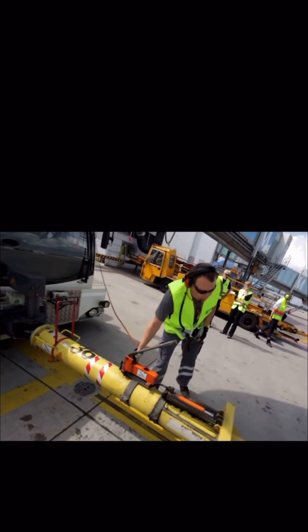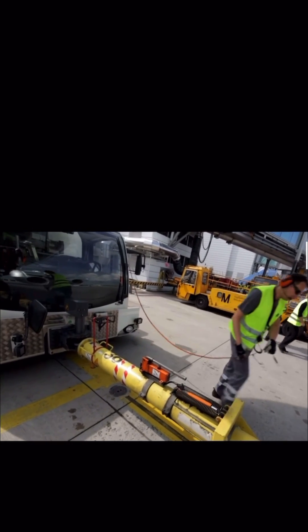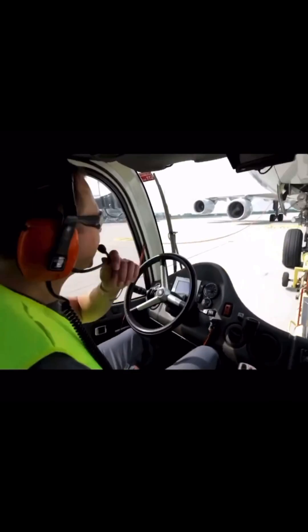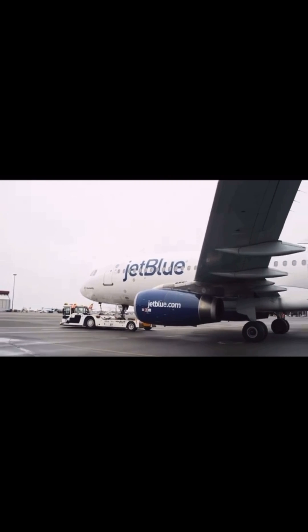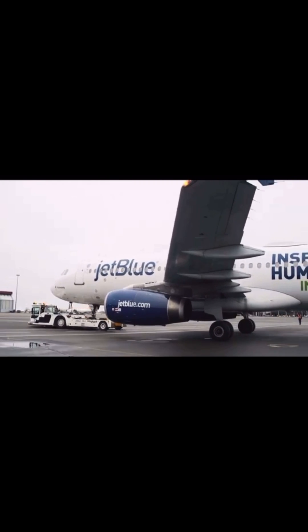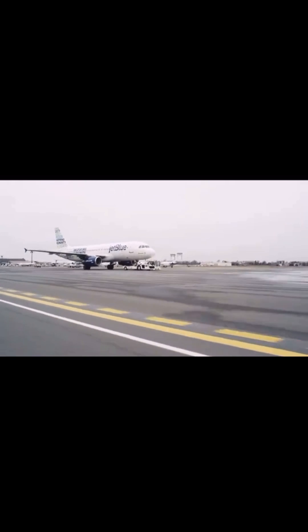In most flights, just after the doors are closed, when you look out the window you'll notice or feel the aircraft moving backwards. Have you ever wondered how? Well, it's because of these trucks — these are called tow trucks. Since most modern aircraft cannot taxi in reverse, the purpose of these trucks is to push the aircraft off the ramp into the taxiway to prepare for departure.